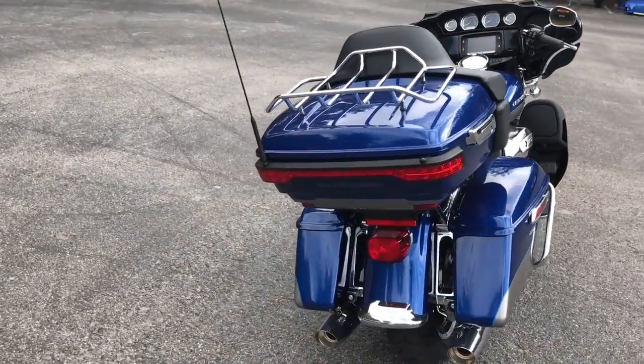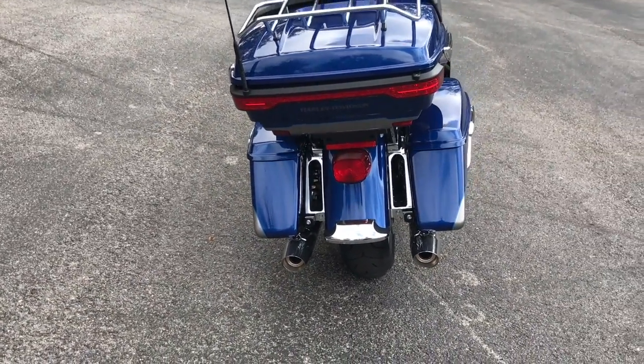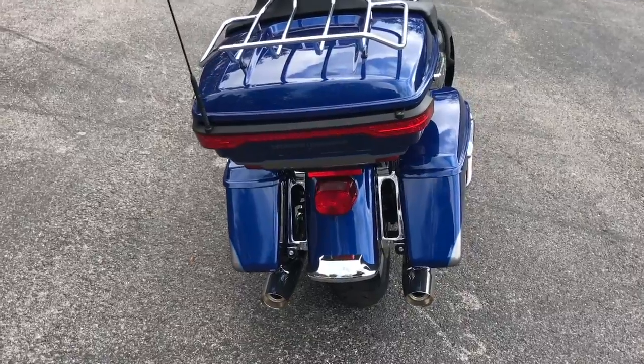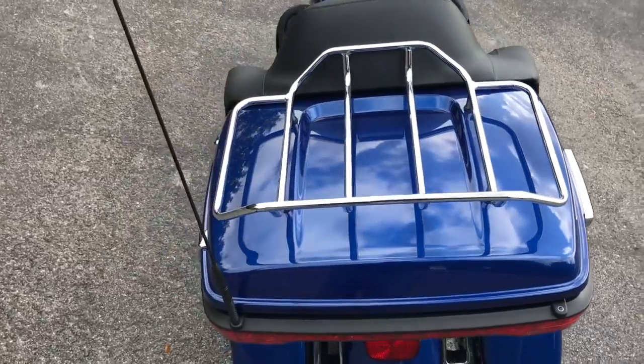Nice LED lights up high on the tour pack. Filler panels can also be equipped with Harley-Davidson genuine LED lights for the rear. There's also a luggage rack on this bike.